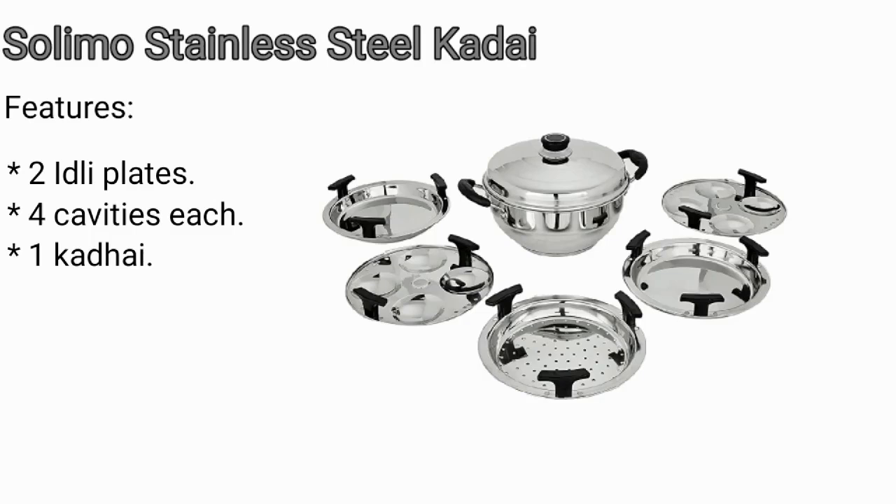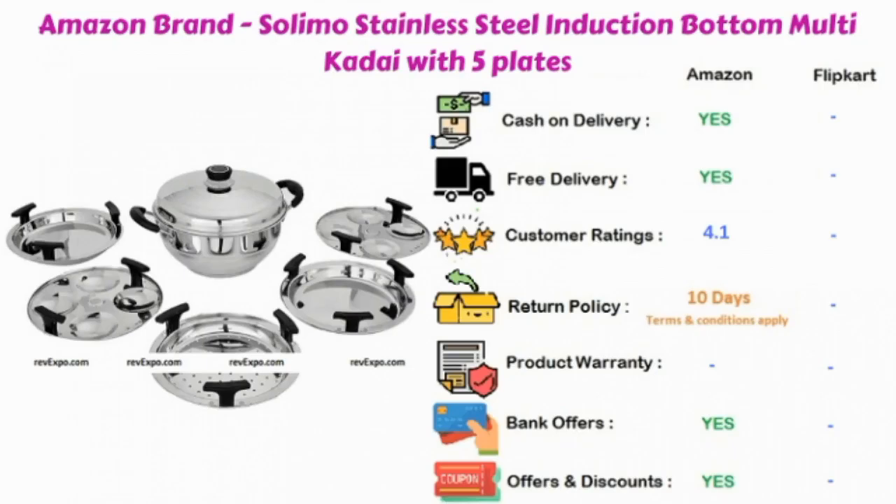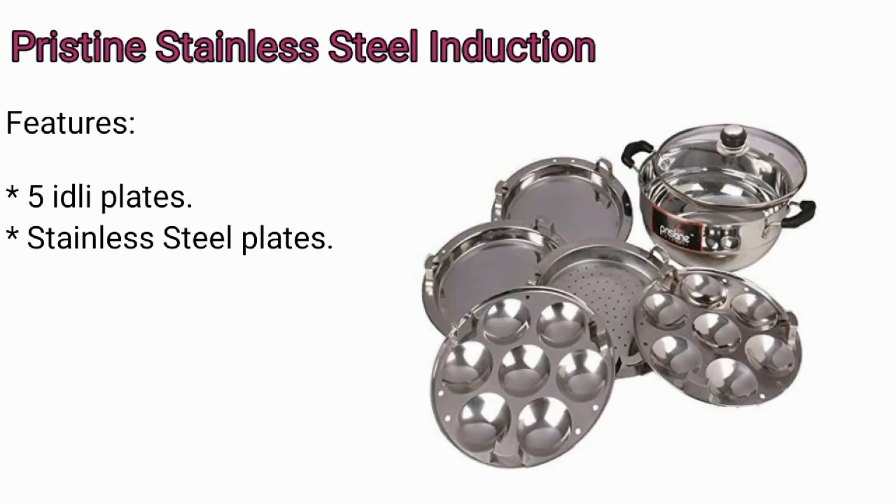Solimo Stainless Steel Kadai: in this product you are going to get two idli plates, and in each idli plate you are going to have four cavities. It has one kadai. This product is available on Amazon and rated 4.1.